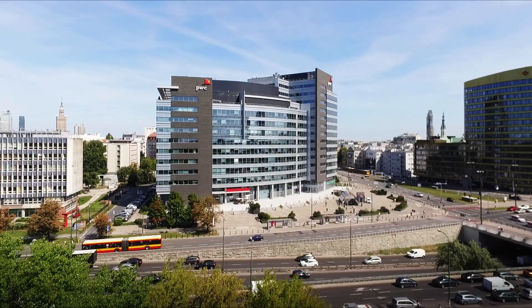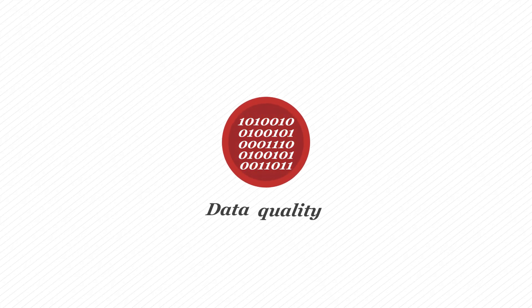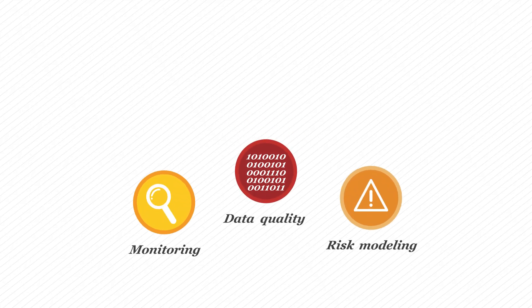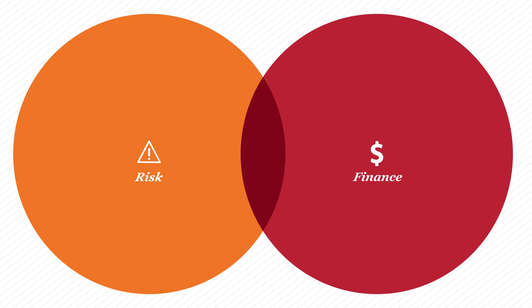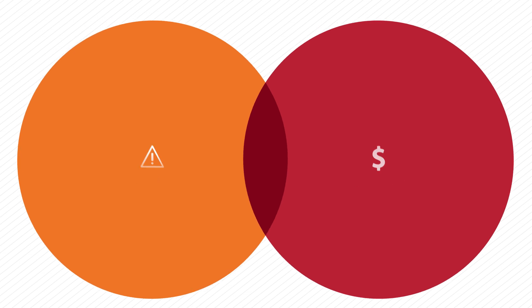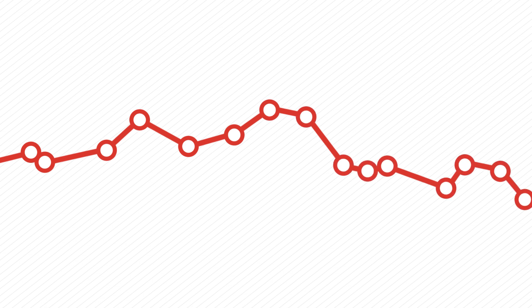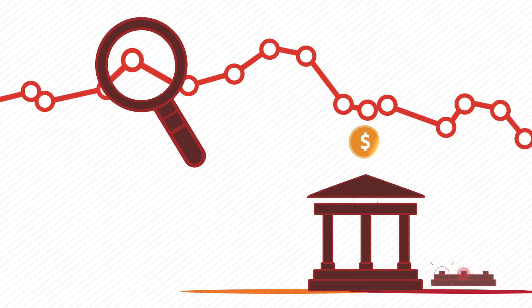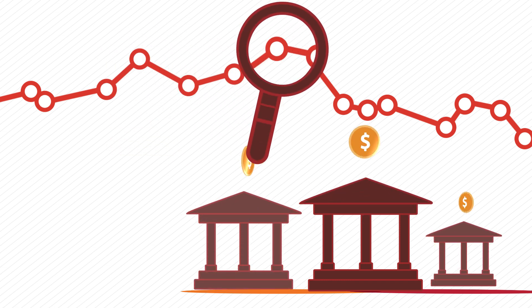The world of credit risk management is experiencing ongoing transformation. New regulations on data quality, risk modelling, monitoring and reporting are constantly being introduced. Risk and finance integration is gaining its momentum. At the same time, new technologies and big data solutions are boosting the possibilities of digitalisation. Banks should actively prepare for this revolution and enhance their credit risk function with the power of analytics.